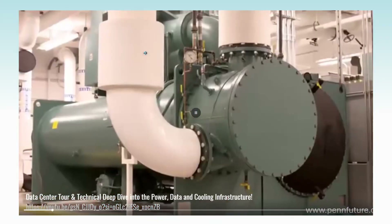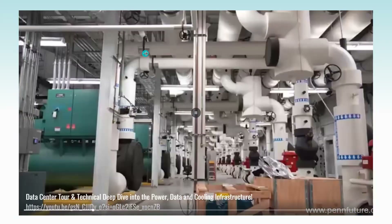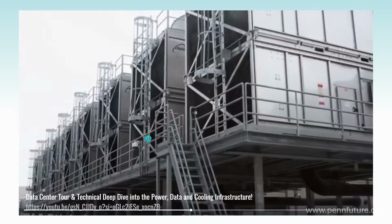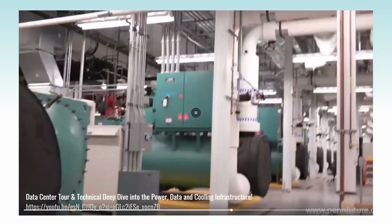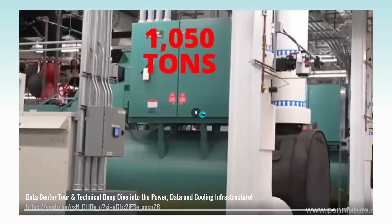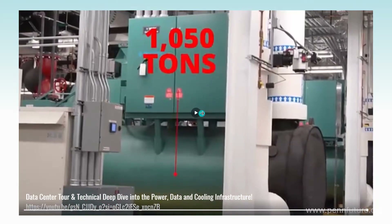Hot water comes over to the centrifugal chillers here, which then exchanges that heat and concentrates it to the evaporation system and the cooling towers. For an idea of scale, your normal residential air conditioning unit for a house is usually anywhere from three to five tons — each one of these green units here is 1,050 tons. There is typically not just one chiller in a building; there will be many chillers depending on the size of the building, often with redundancy so that if one chiller stops working for some reason, there's a backup to pick up that function.